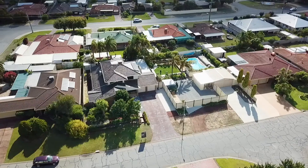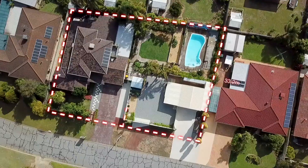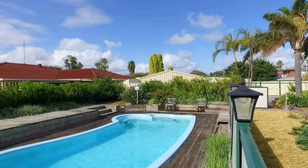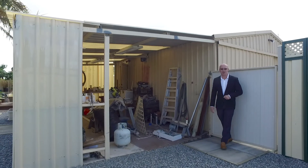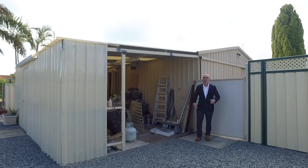Subject to council approval, this property even has the ability to subdivide. But why change it when you can have everything one could ever want? If you've got a lot of stuff, this great powered workshop with lean-to can hold a lot of stuff.